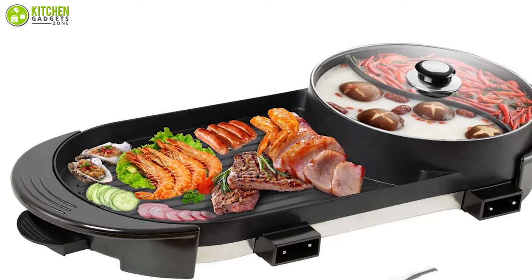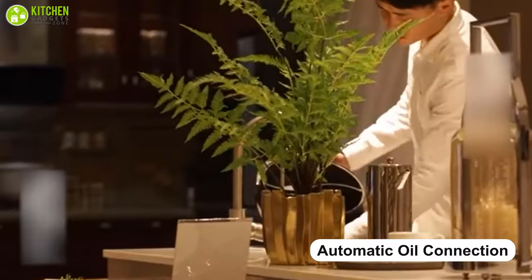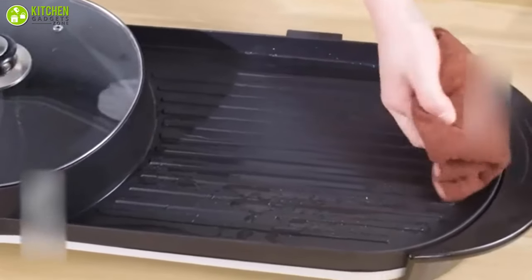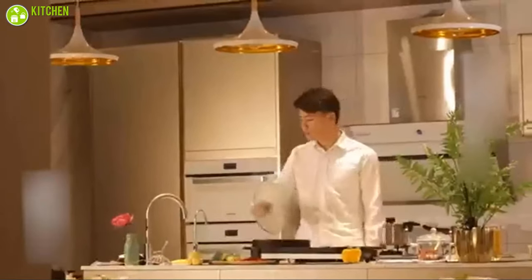Plus, cleaning has never been easier, thanks to the automatic oil connection design which directs the oil directly from the frying pan to the oil discharge port, saving you a lot of time and effort and making the pan shine again. This hot pot is the right choice for you if you want to please people with good and healthy dishes instead of spending your time cleaning.